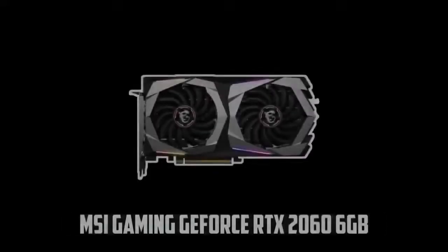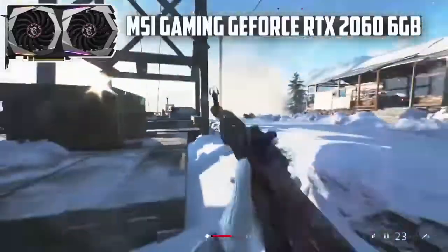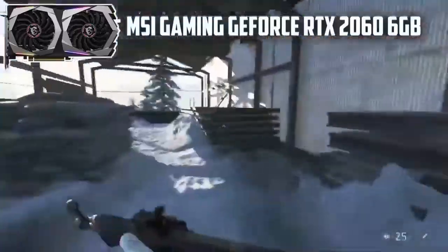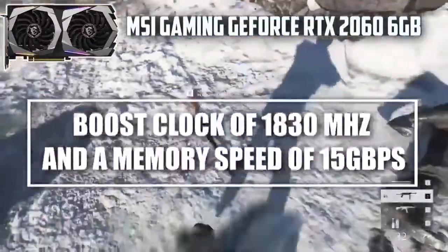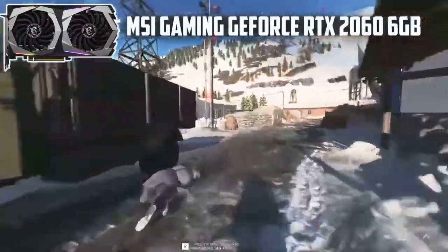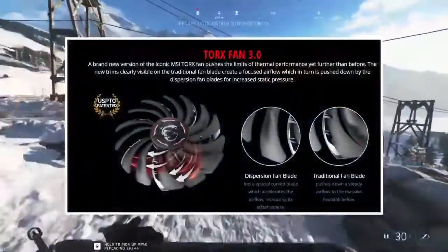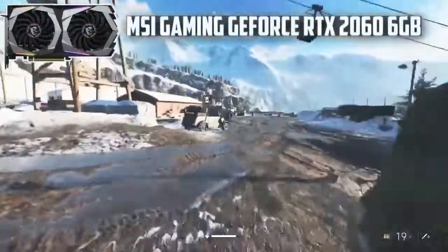At number 3, it's the MSI Gaming GeForce RTX 2060 6GB. The new Nvidia series has caused much excitement in the market due to the new ray tracing module. Ray tracing is known for rendering particles to make the overall picture quality more realistic. The GPU offers a boost clock of 1830 MHz and a memory speed of 15 GB per second. You also get 6 GB VRAM, which is enough to sustain gaming at ultra settings. Imagine running the latest titles on ultra settings with RTX enabled. The GPU makes use of the Torx Fan 3.0, which dissipates heat at a larger rate, and the fans maintain low noise levels through perfect aerodynamics.